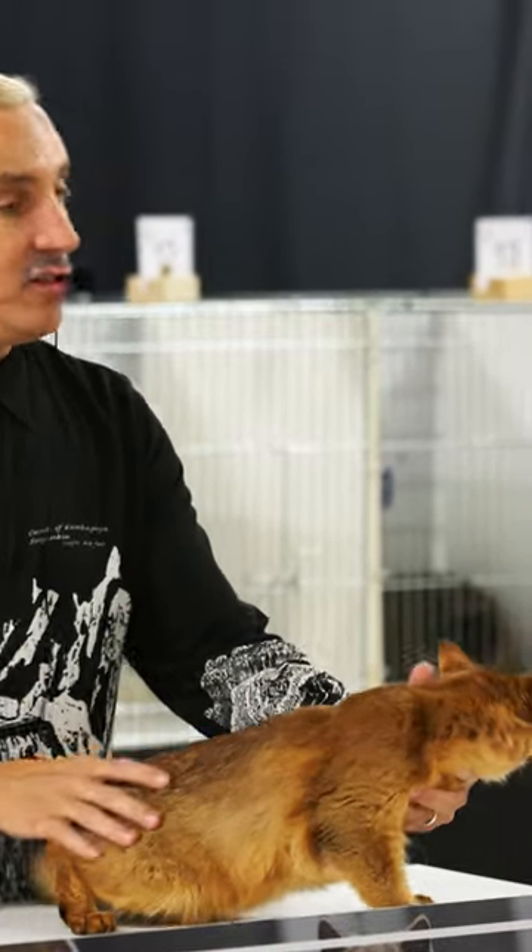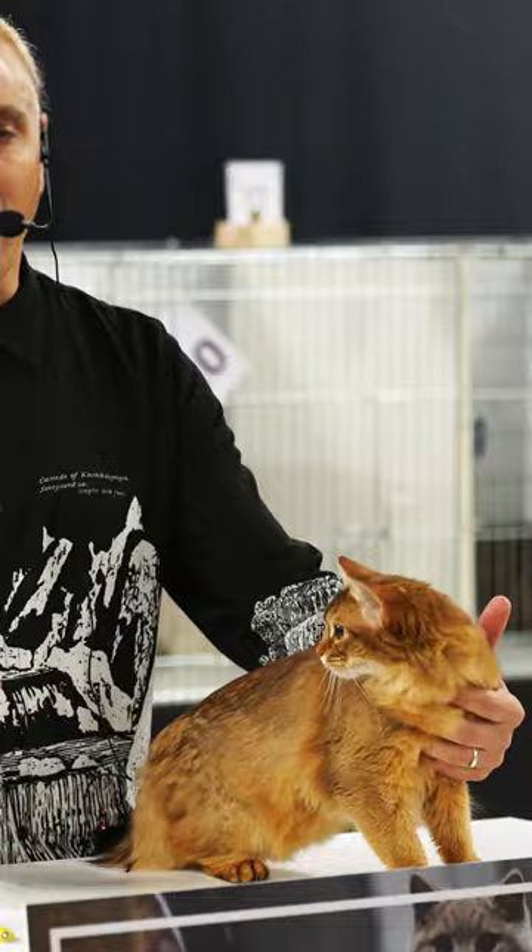The Somali is a long-haired Abyssinian — everybody knows what an Abyssinian is. They kind of look like a little fox, right? This is a chocolate ticked tabby.